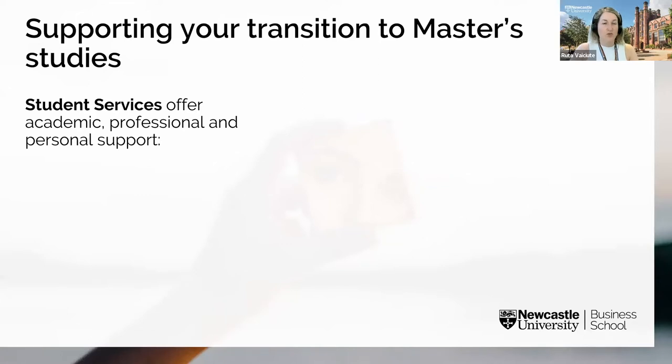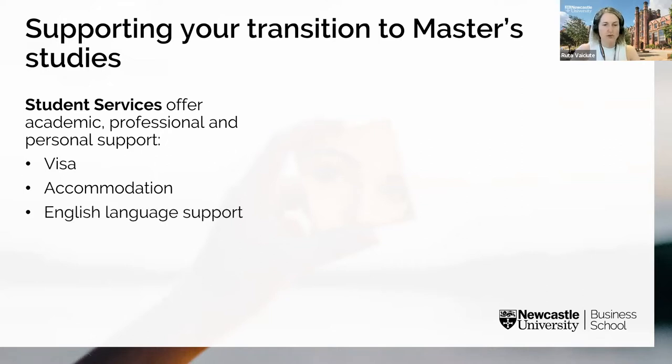Newcastle University invests millions of pounds to provide students with a strong support network — academic, personal, and professional. The dedicated visa team can help with every aspect of your visa and immigration status, from guiding you through the application process to advising on travel outside the UK during your studies. The accommodation team is available to help with any accommodation queries before you move to Newcastle and once you're a registered student, with each university-managed accommodation site having its own team. For students who don't have English as their first language, the in-sessional English team provides free language support.